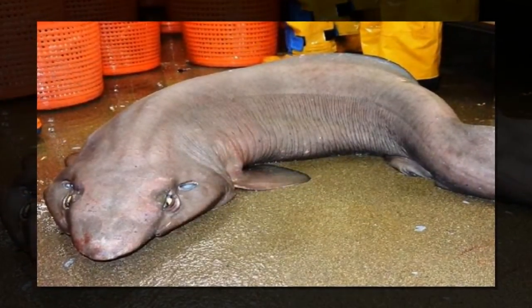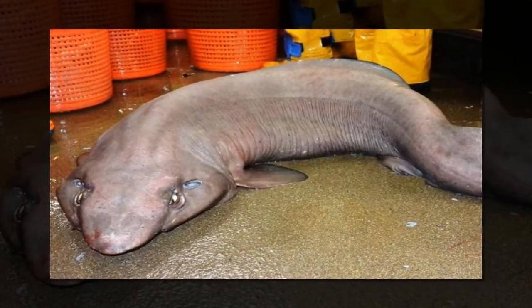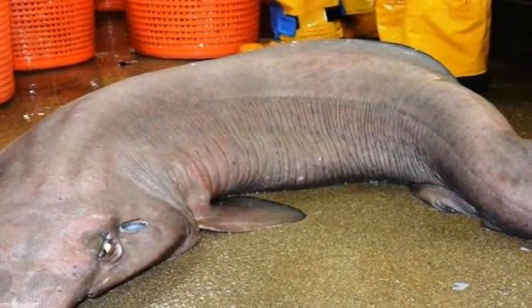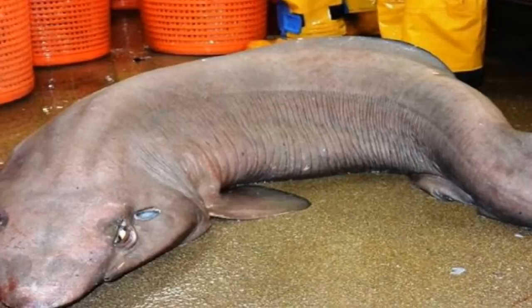A group of marine biologists working for the Scottish government agency Marine Scotland recently reeled in the rare shark during a deep-sea survey off the west coast of Scotland, according to the newspaper The Scotsman.